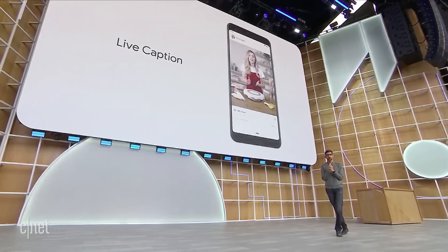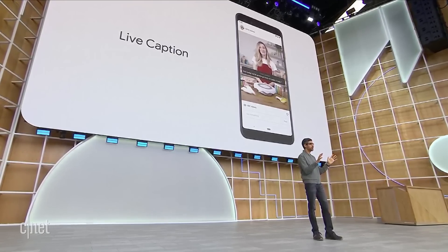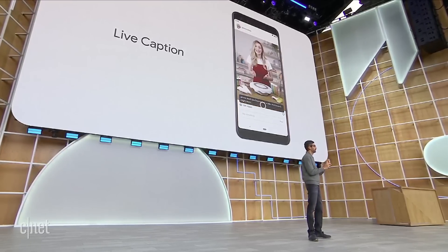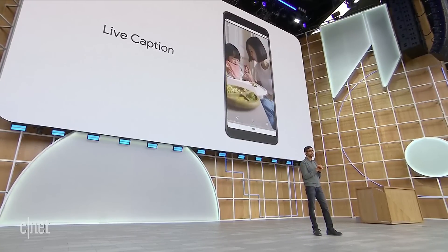We are announcing a new feature called Live Caption. Live Caption makes all content, no matter its origin, more accessible to everyone. The incredible thing is that it works completely on device, so there's no delay. With one click, you can turn on captions for a web video, podcast, or even a moment you capture at home.